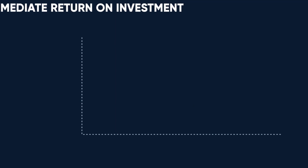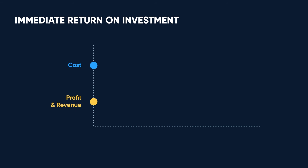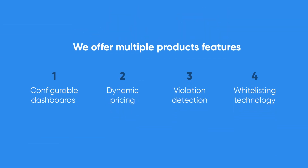Reduce capital and operational costs while increasing revenue with improved customer satisfaction. We are the first to provide smart parking as a service with no initial investment from you. We offer multiple product features.